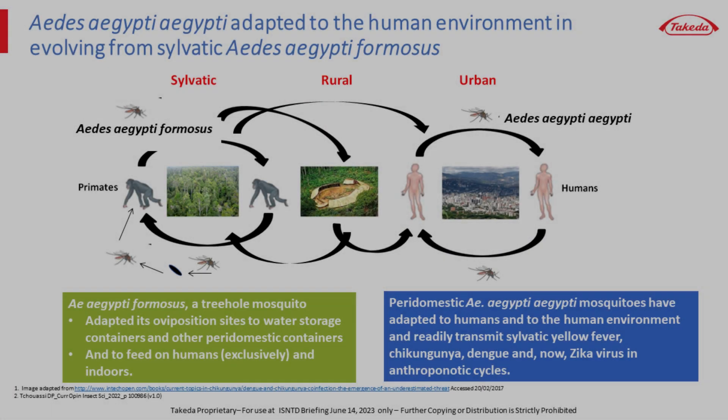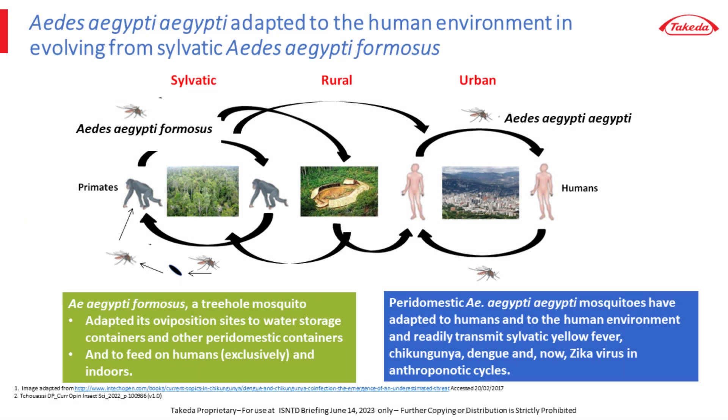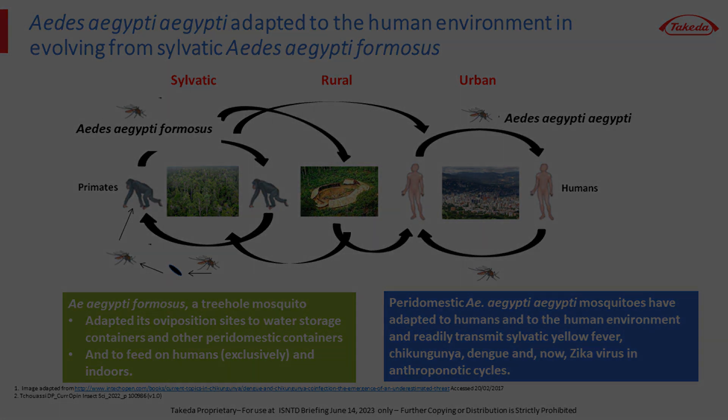Aedes aegypti is a highly effective vector of dengue virus because it evolved from its sylvatic tree-hole breeding sibling Aedes aegyptus formosus to one adapted to humans in the human-built environment about 5,000 years ago at the end of the humid epoch in Africa. Aedes aegypti aegypti evolved to use water storage containers to oviposit in, becoming endophilic — dwelling indoors — and endophagic — feeding indoors — and most importantly becoming a specialist feeding almost exclusively on humans. As a commensal, Aedes aegypti is the principal agent for dengue transmission in the tropics and can vector explosive outbreaks, as seen recently in Peru.